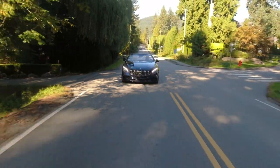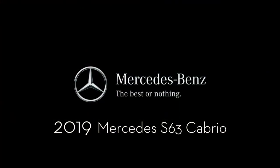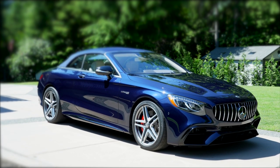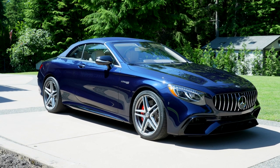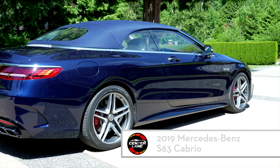Yeah, it really takes off and the sound is lovely, isn't it? It's gorgeous. Hi folks and welcome to Center Lane. I'm Bruce Hitchin. Today we're looking at this 2019 S63 Cabrio.